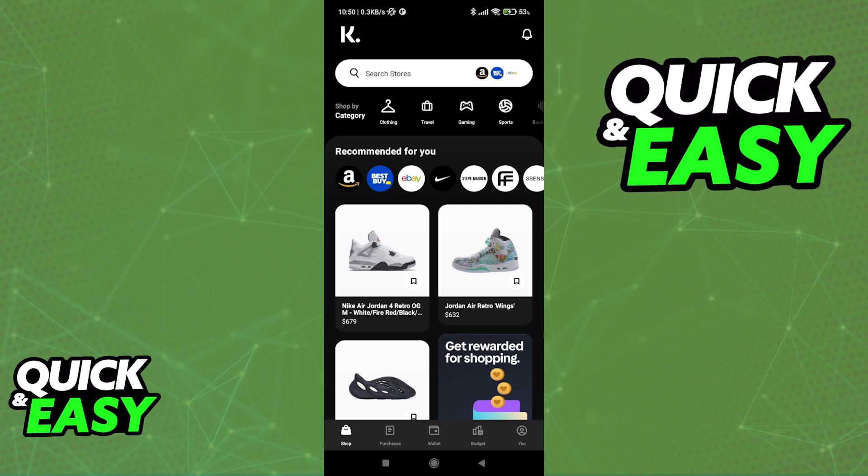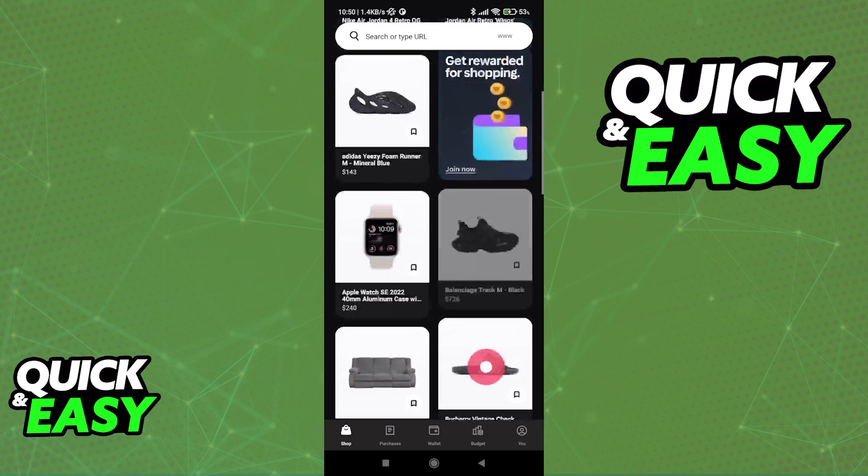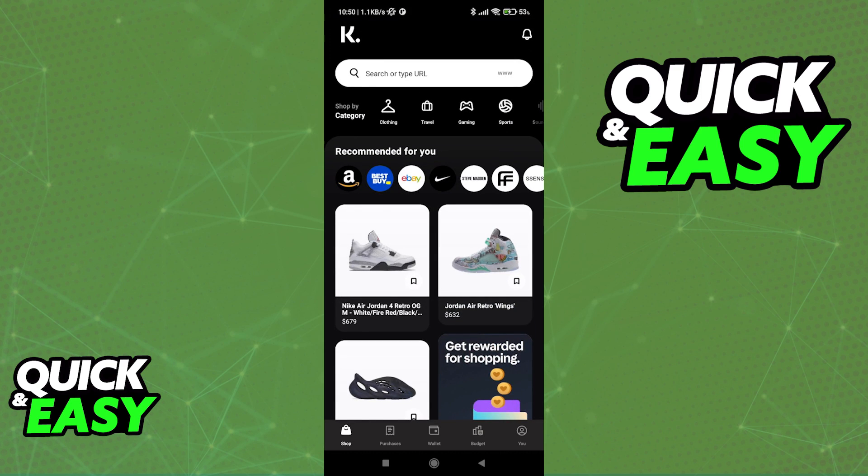But to summarize the process on how Klarna works: whenever you select any product or store and you choose to pay with Klarna on checkout, Klarna will pay the full amount of your purchase right away. You will then be able to pay in installments according to the payment plan that you selected.